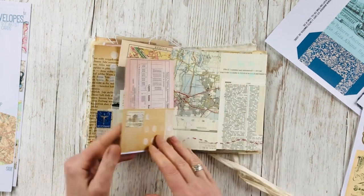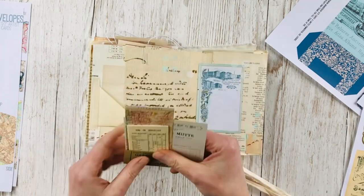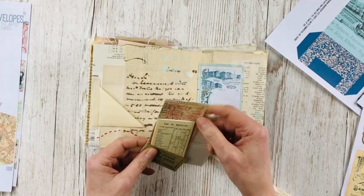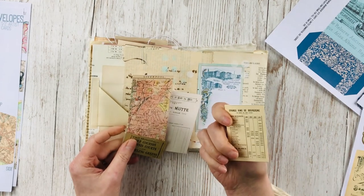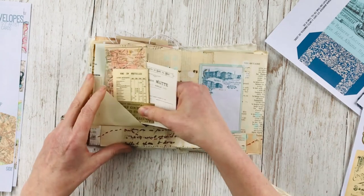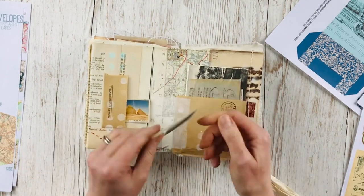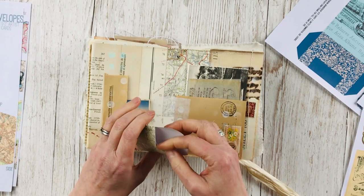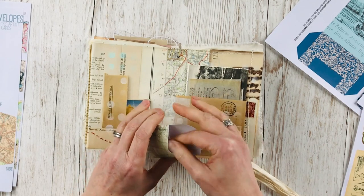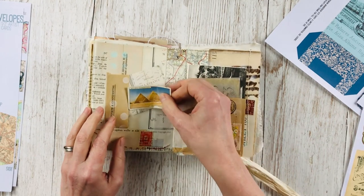The train timetable and a receipt — maybe she rented a bike to cycle around Paris. The pockets are made for more ephemera, and then there are more receipts and maps. I've got an old wine list here from one of the bundles, another of those little envelopes with the collage cards in, and an old cigarette card of some pyramids.